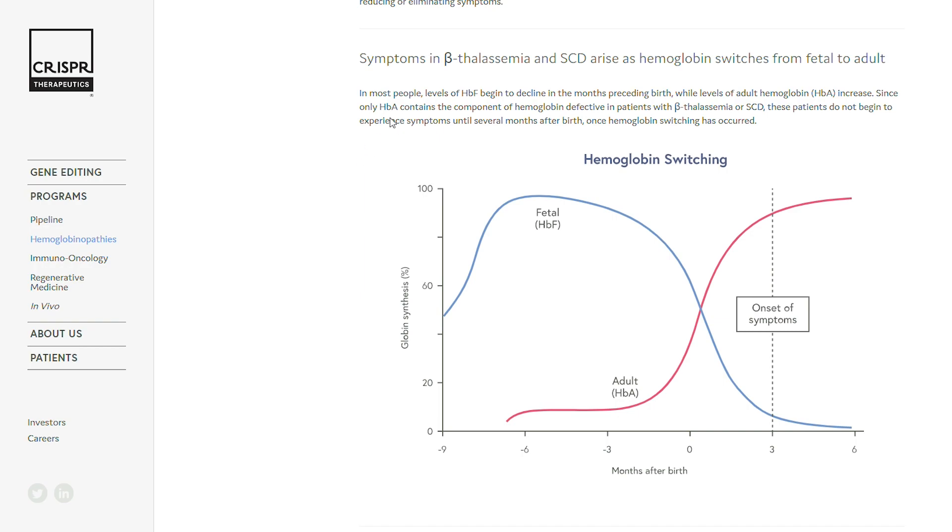They're trying to switch off genes that silence fetal hemoglobin production. On this graph, you can see that when you're in the womb at minus nine months before birth, and approaching your birth date at zero months, fetal hemoglobin level is just dropping down. Around three months after birth, symptoms of sickle cell or beta-thalassemia start showing because you're switching to your own adult hemoglobin. What they're trying to achieve with this treatment is to switch back on production of fetal hemoglobin, and clinical trials have shown some promising data that it seems to work, at least in the short period observed.